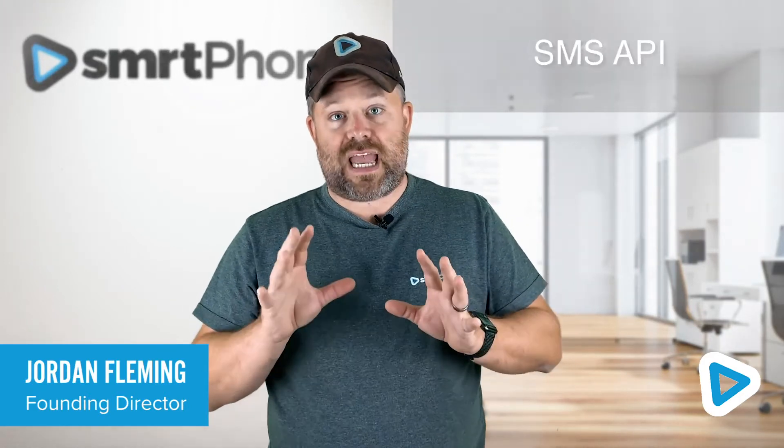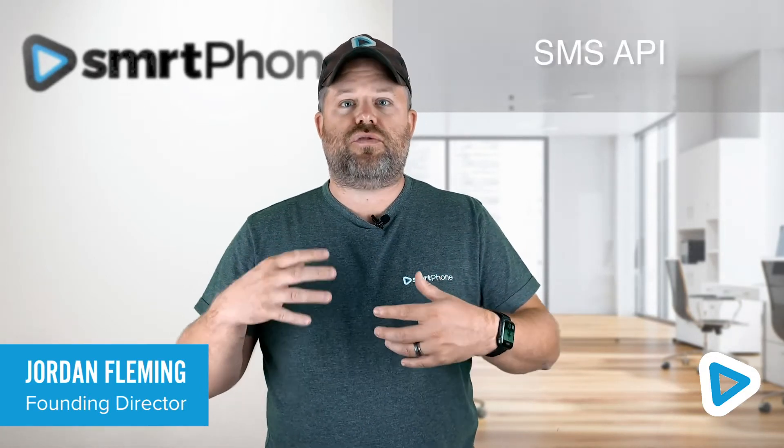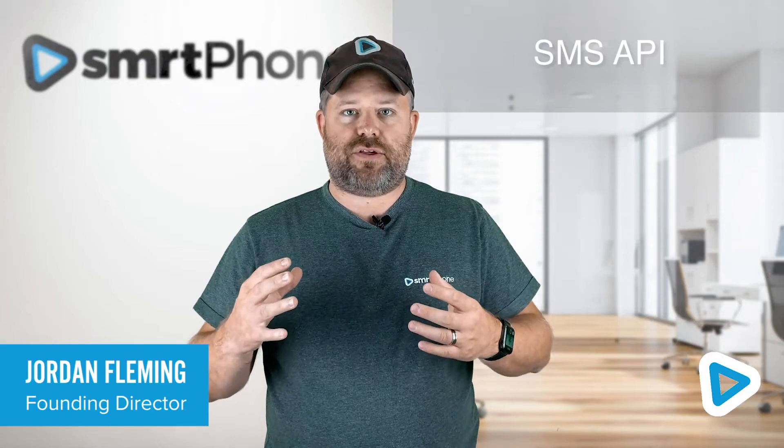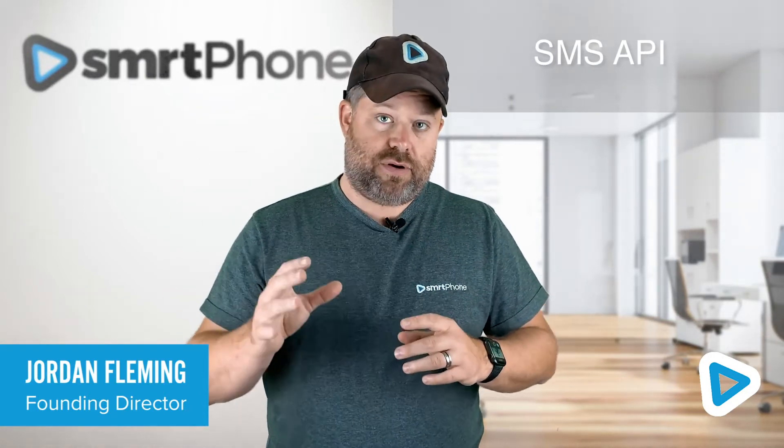Our awesome SMS API means you can leverage the power of Podio and Globiflow to create amazing automations and drip sequences that automatically file, and everything is logged directly in Podio.